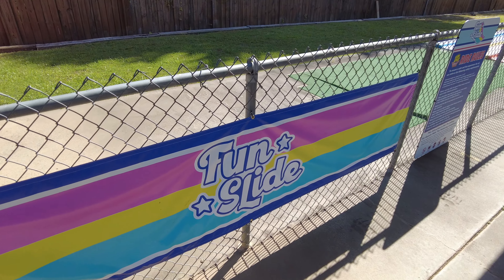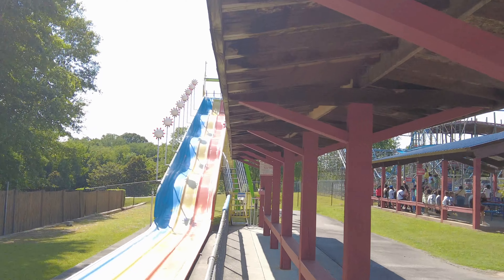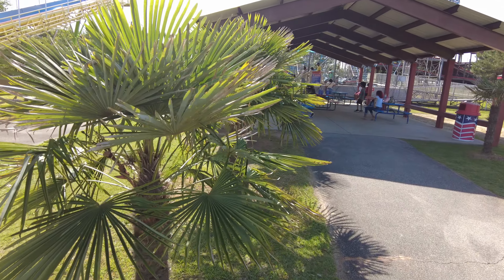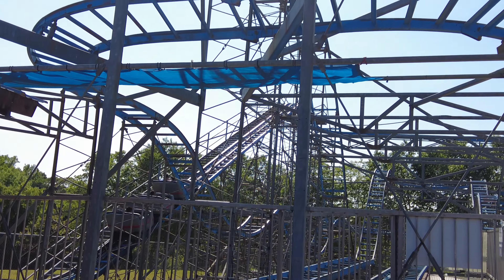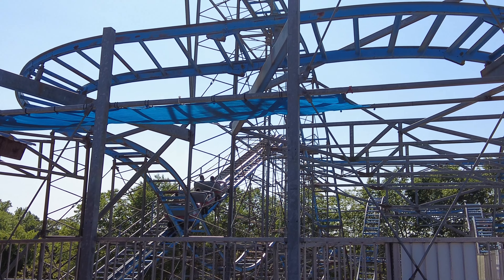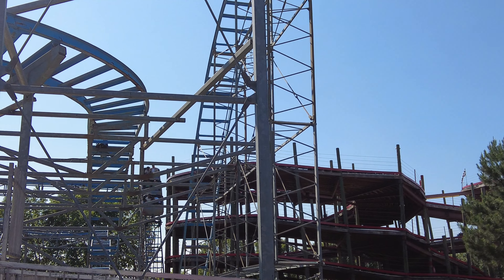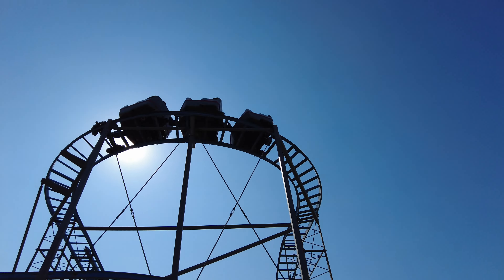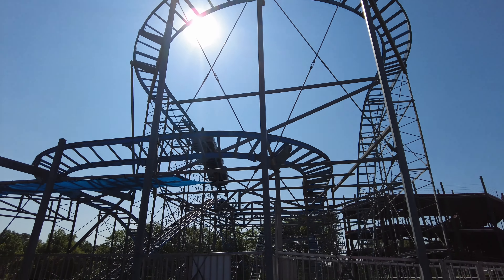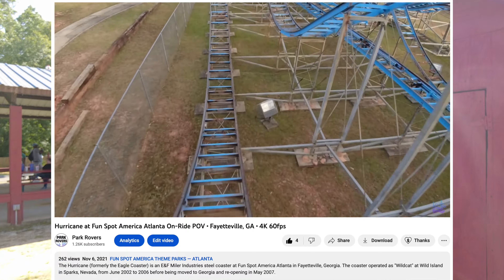Here is the Fun Slide, which is currently not operational — I assume it's a mat racing slide. Through these palmettos you'll find the Hurricane, a steel ENF high-miler. Here's the drop. I actually posted a full on-ride POV a couple of years ago, so you can check that out.